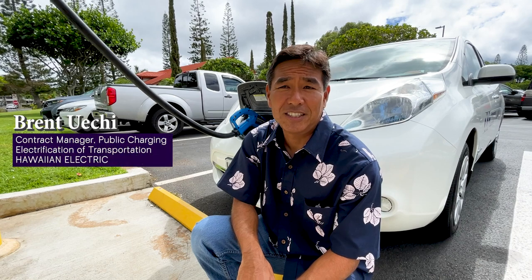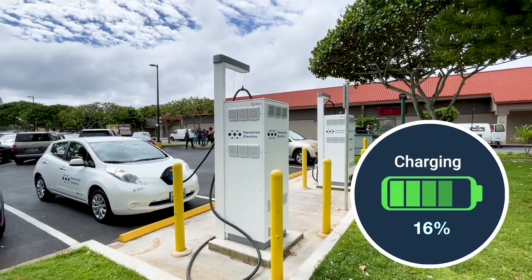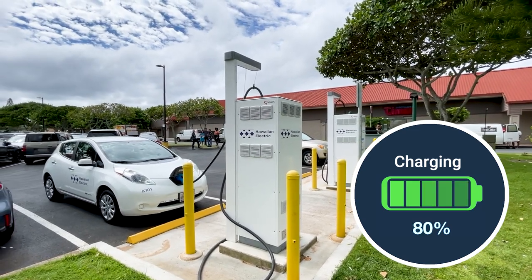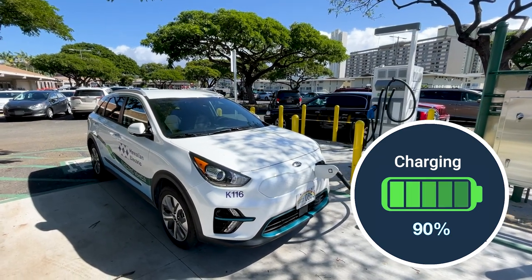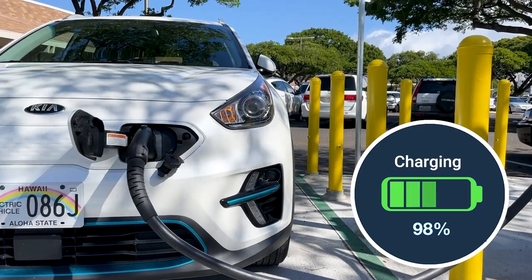Consider ending your charging session once your EV battery reaches 80% to maximize its lifetime. Most EVs slow the charging rate after 80%, and the last 20% can take even longer to charge than the first 80%. By doing this, our charging stations will be able to serve more EV drivers.